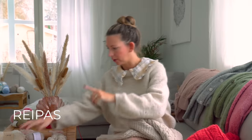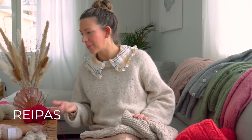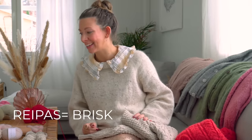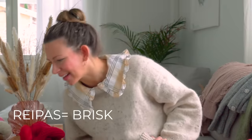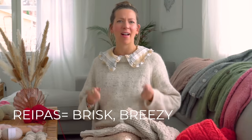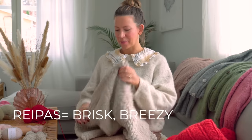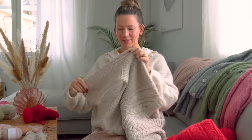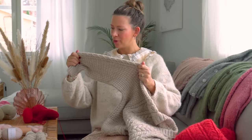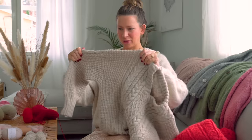In Finnish there's this word — reipas — which roughly translates to brisk in English, like someone who is very up for the task, very dashing and ready. I feel like you need to be in that kind of mood to make a second sleeve, and I haven't been in that mood for a while. But I think now I would be ready, since I've had a chance to do other projects, and I really do want to finish this one.